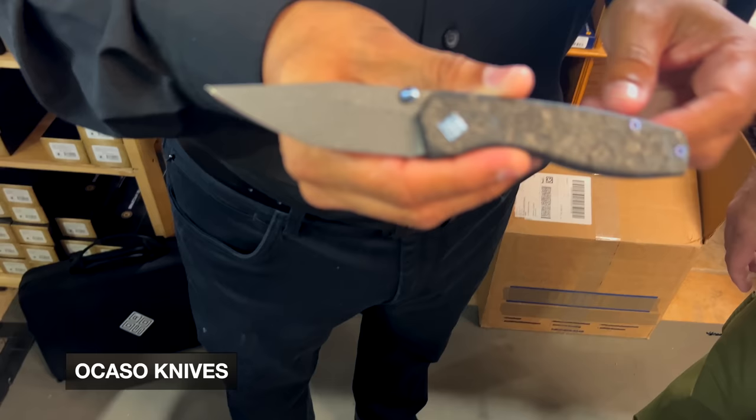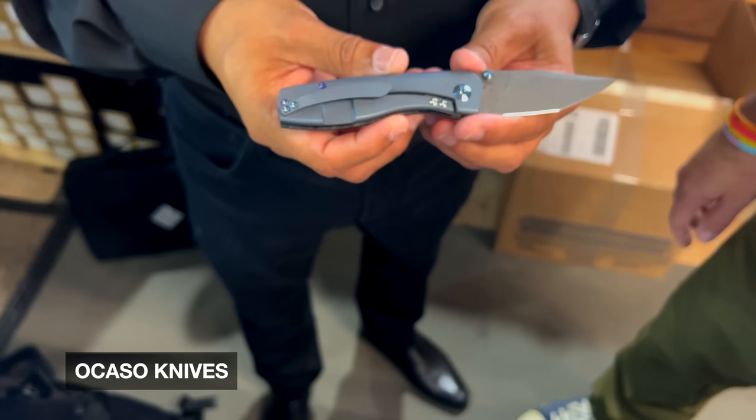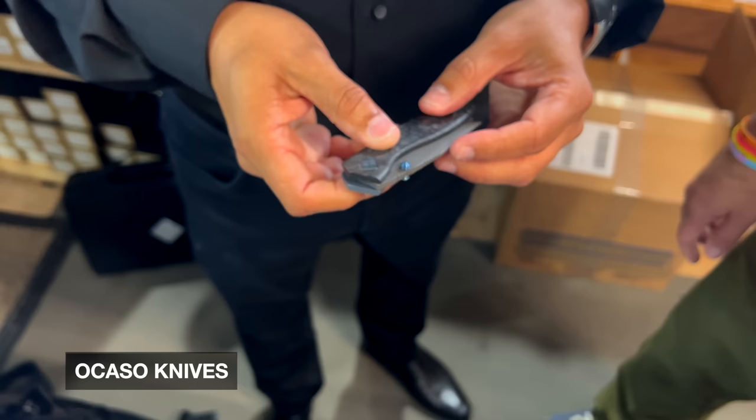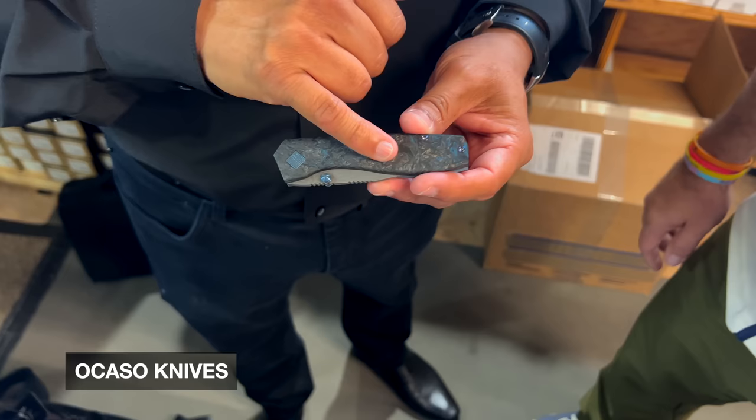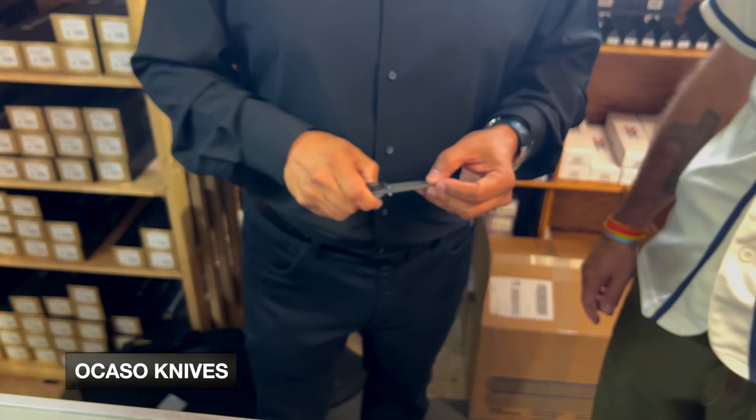What can we look forward to on the horizon from Ocaso? I have about three to four more projects coming from Andrew Demko, Mike Wallace has another project coming, and in 2024 we have Kurt Merican from Merican Knives coming into the bullpen. I actually have a prototype here — it's a fat carbon scale, Damascus, modified tanto, high-grade aluminum frame lock. We're not sure on the color yet, but that's coming in January 2024, just in time for SHOT Show.